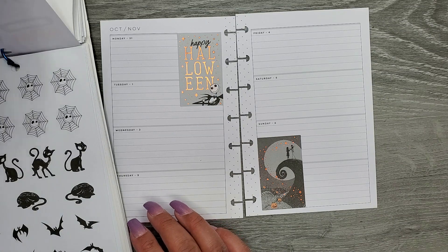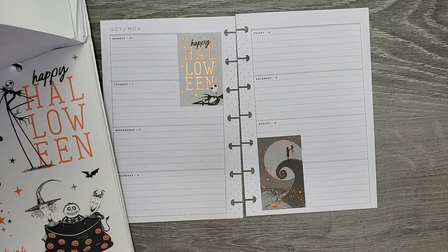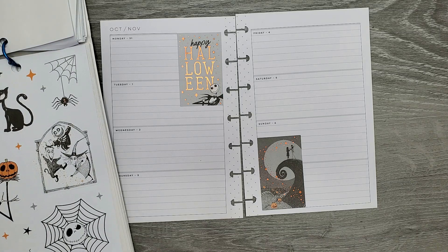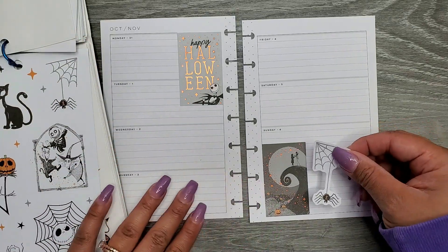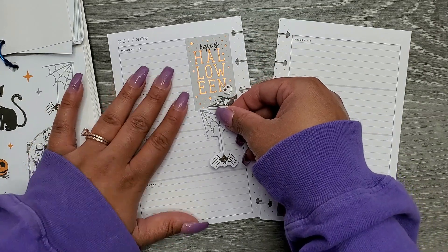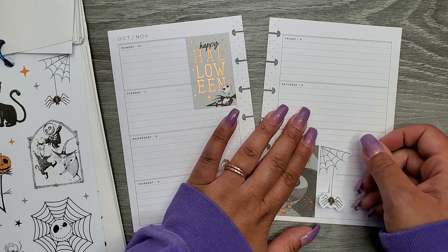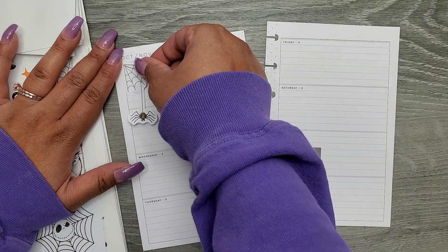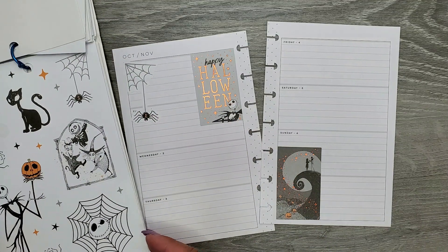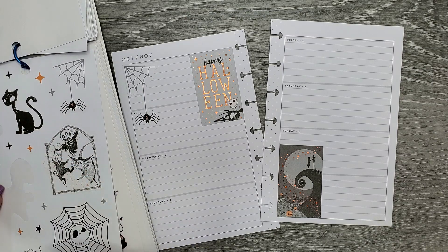So that's what I'm going to focus on in here. We have a Jack sticker, and some fun little spiders hanging from a web. Maybe I should have used the one that goes the other way — yeah, I should have. I'm going to cover up Monday because I know what day that is and I'm not worried about it. Then I kind of want to use this giant Jack sticker.